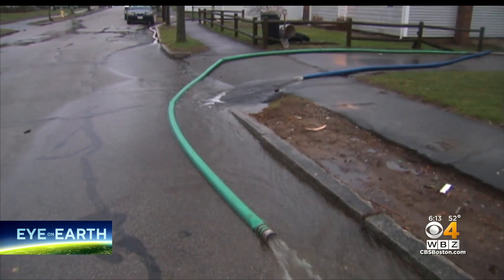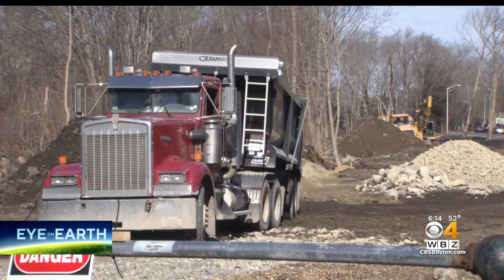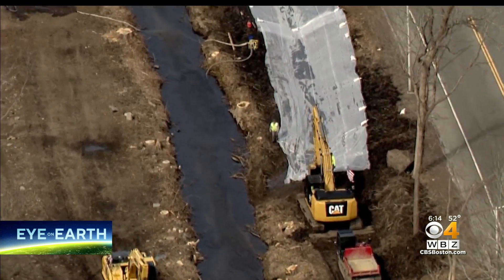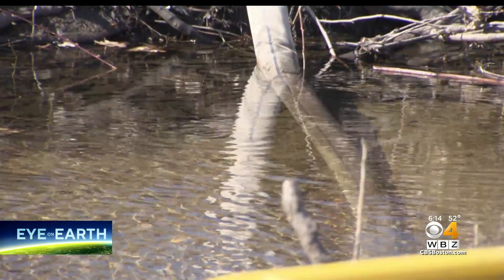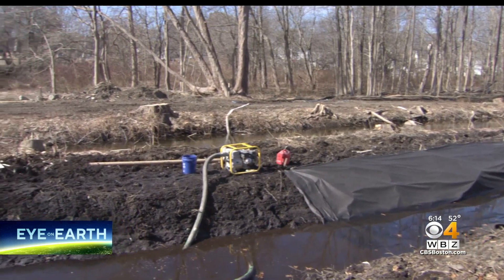Residents in West Quincy know how quickly water can flood along the Furnace Brook and are happy to see construction underway. I'm glad to see they're doing something with it. The project here is one of allowing for more volume when we have flooding events, as well as cleaning out all the invasive species and planting new wetland-type plant material that like wet feet. This nearly million-dollar project is preparing the city for extreme rain events, which are more likely to occur with climate change.